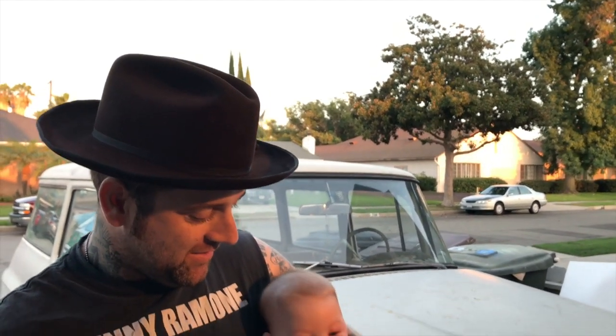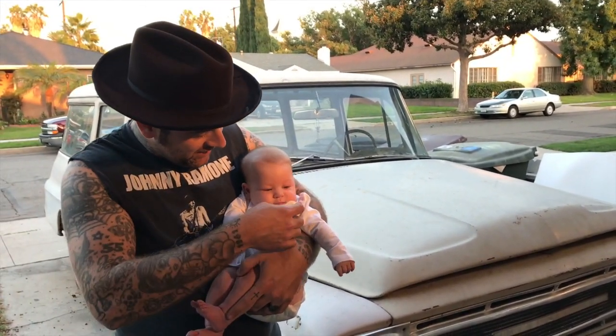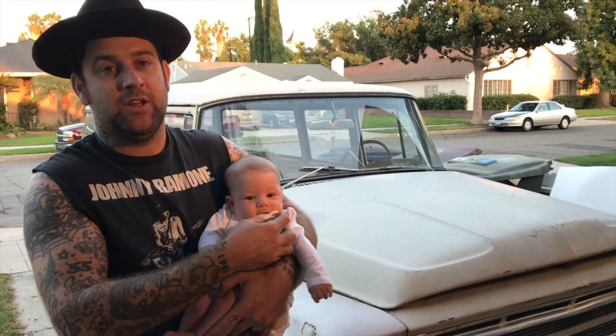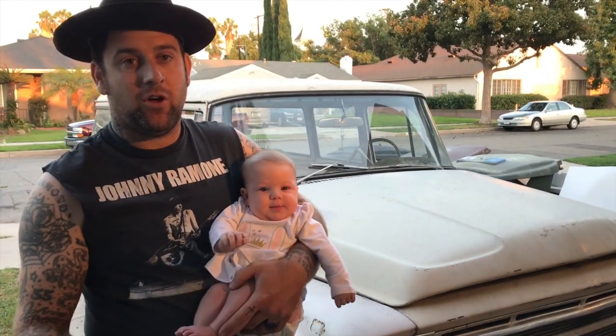Hey guys, this is Justin at Vintage 55 Restorations, and this is Ellie Mae, my daughter. Today is a special family edition of Vintage 55 Garage, and we're going to be talking about our 1968 International Travel All.